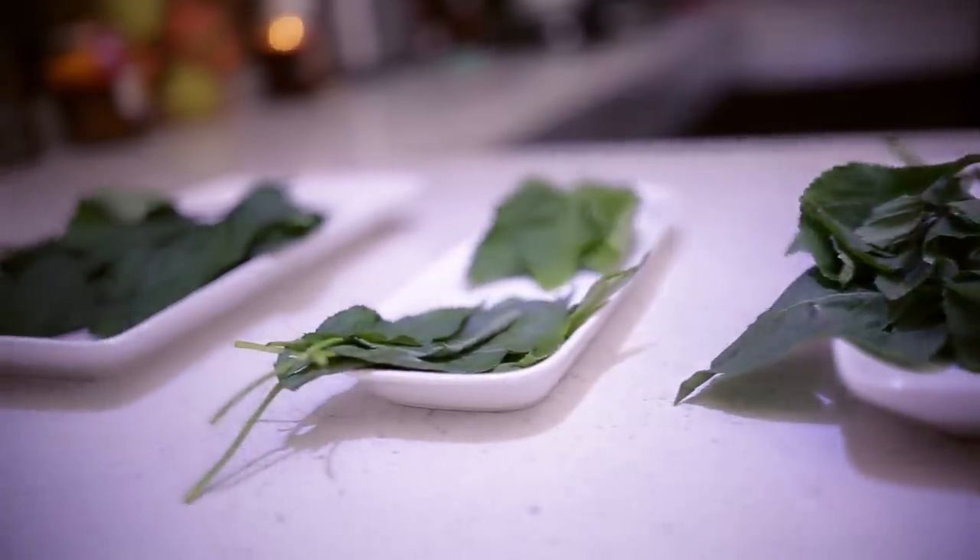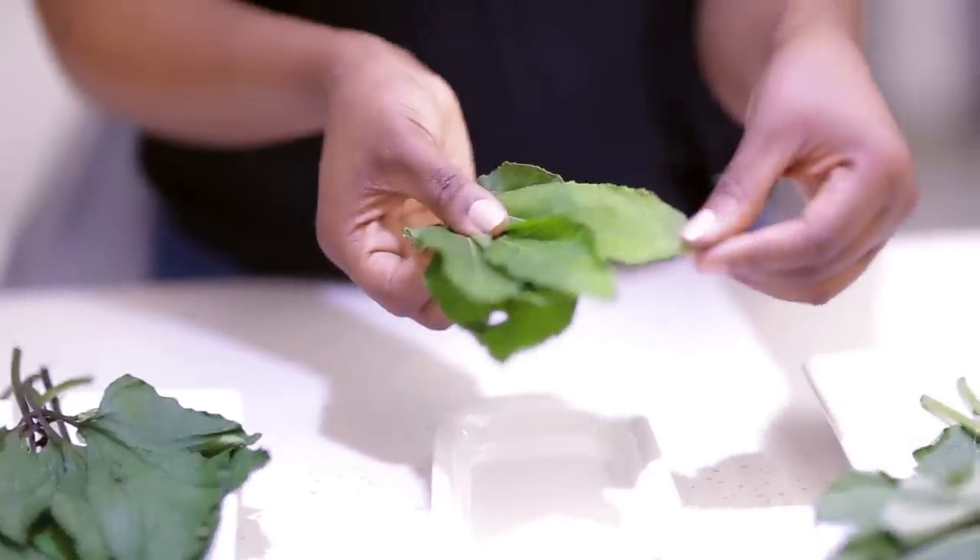If you've ever had Nigerian food, you know that we do not joke with our vegetables at all. In this episode, I'm going to be talking about what I refer to as my four musketeers of Nigerian vegetables.